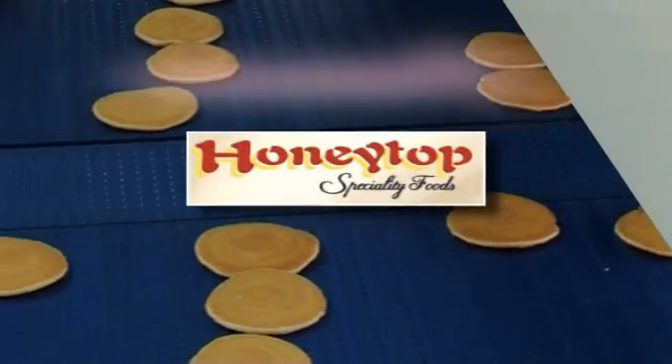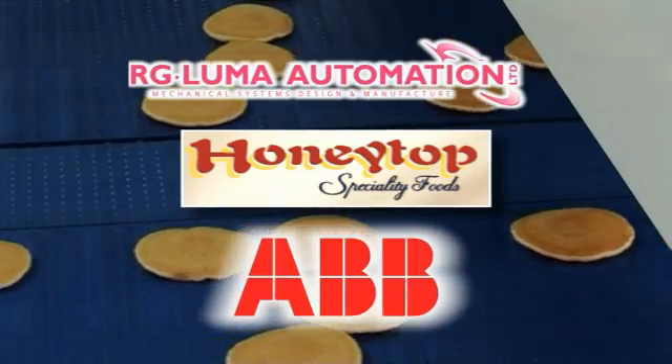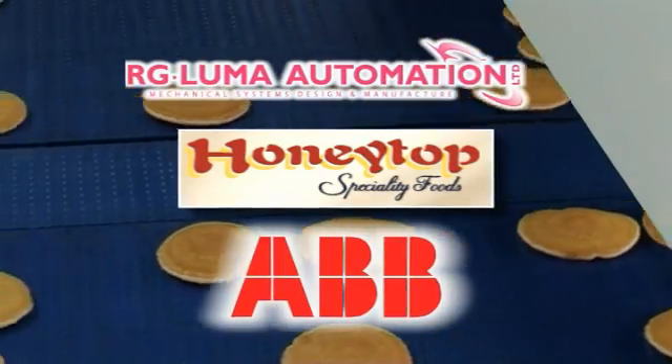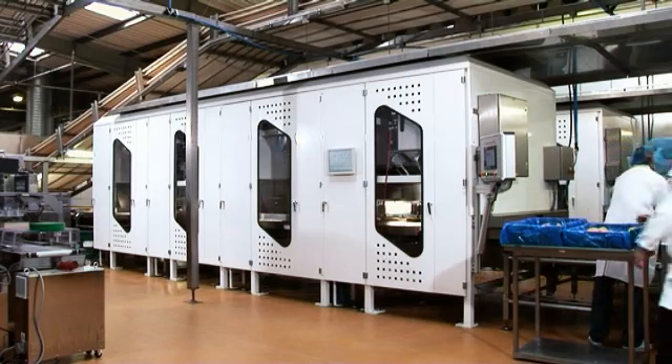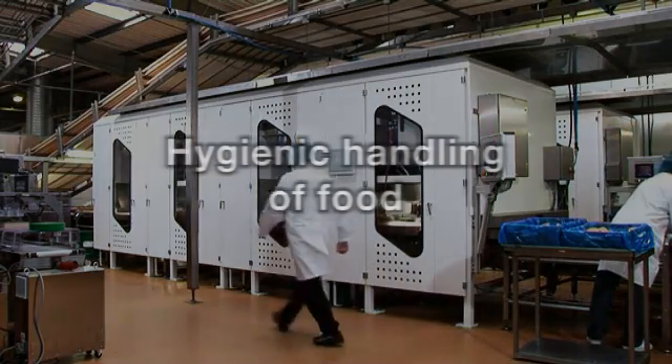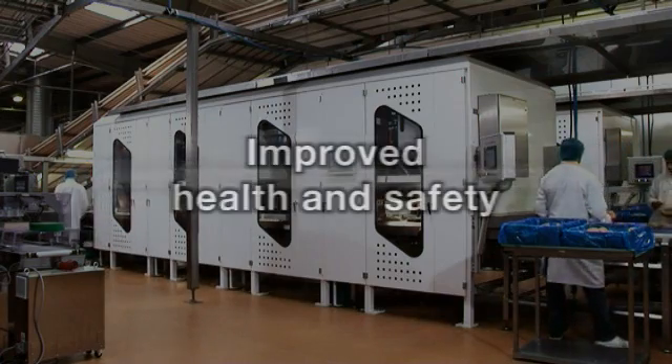ABB Robotics and its strategic partner RG Luma are using robotic technology to transform the production of pancakes. The solution was designed, built and installed by RG Luma to meet HoneyTop's own stringent hygienic handling of food, reduced labor costs and improved health and safety levels.